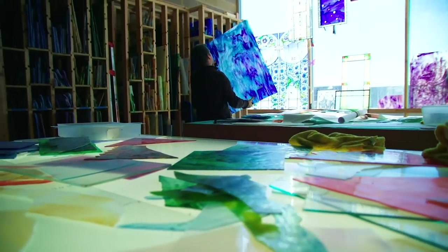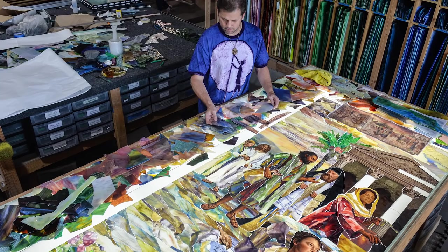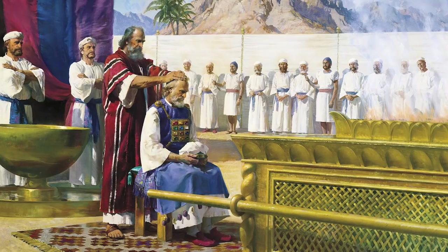I got a phone call from Tom Holdman — he's a designer of all the stained glass windows in maybe 80 temples — and he said he's making a big beautiful piece for the Rome Temple. He said he really wants some stones that will represent the 12 tribes of Israel, referring to a scripture in Exodus that describes 12 different stones representing each tribe fixed onto a breastplate for the high priest.